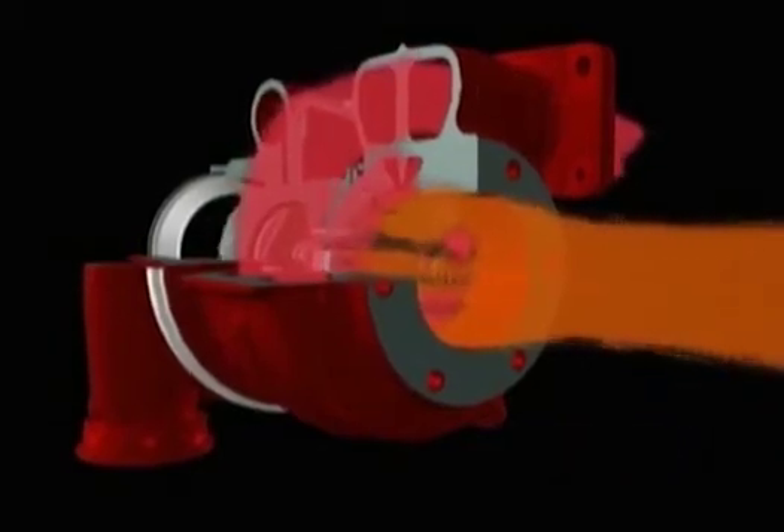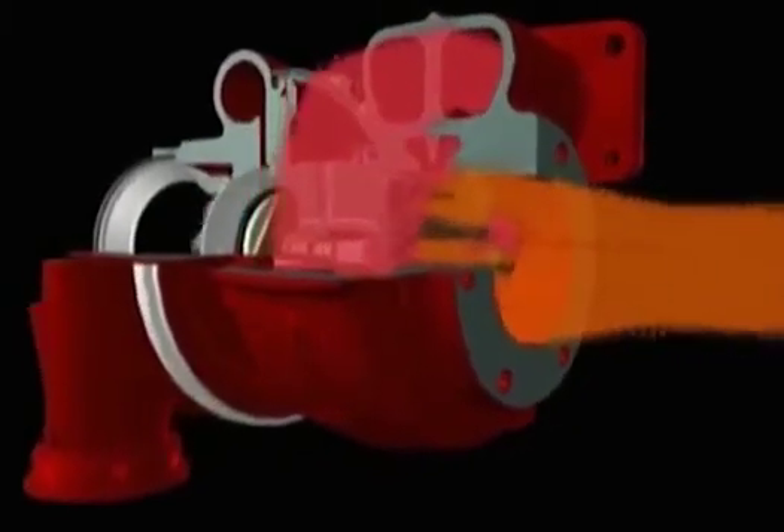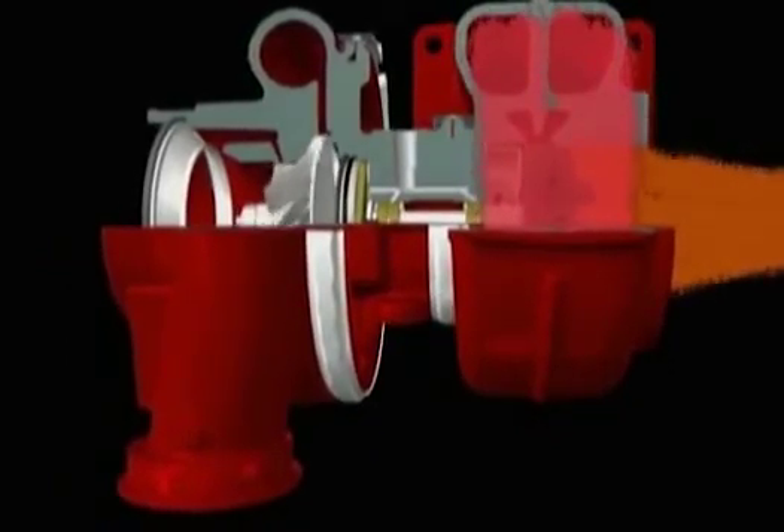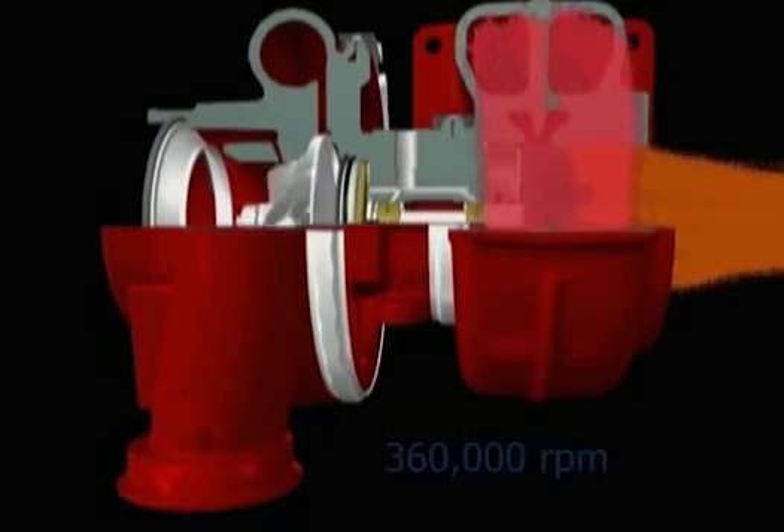The speed and load of the engine determines how fast the turbine wheel spins. With the engine at idle, the turbine spins at minimal speed. As more gas passes through the turbine housing, the turbine rotates faster. At full speed, the turbine wheel can rotate at up to 360,000 rpm — that's 6,000 revolutions per second.